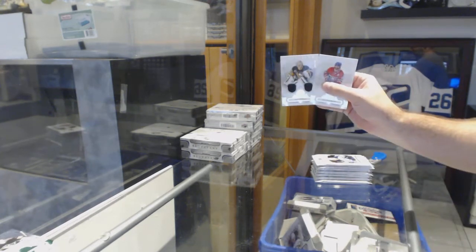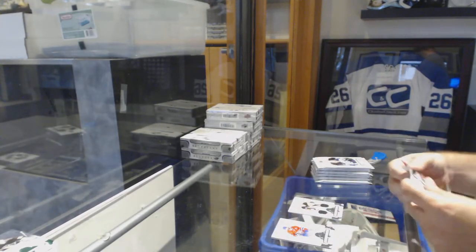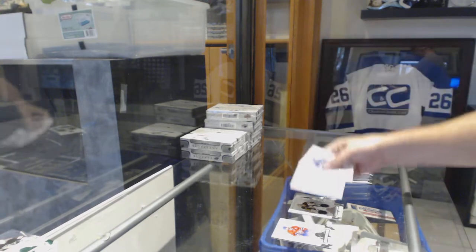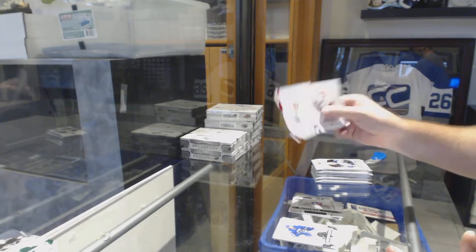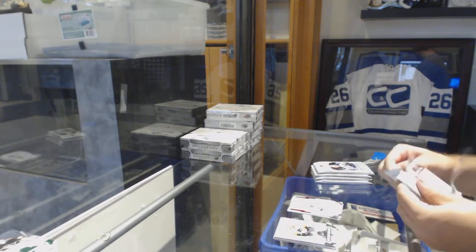Pittsburgh, Matt Murray, dual jersey. Rookie Redemption for the New York Rangers. Red Rookie to $3.99 for the LA Kings, Adrian Kempe.